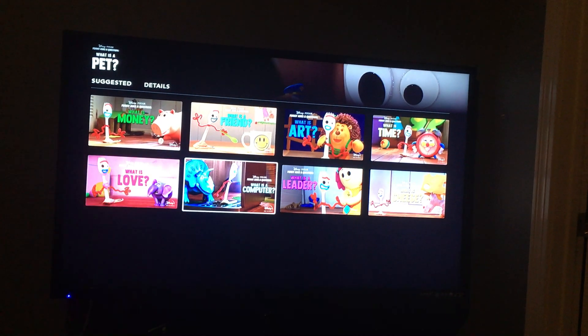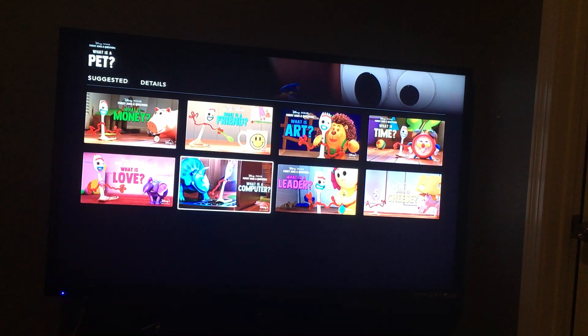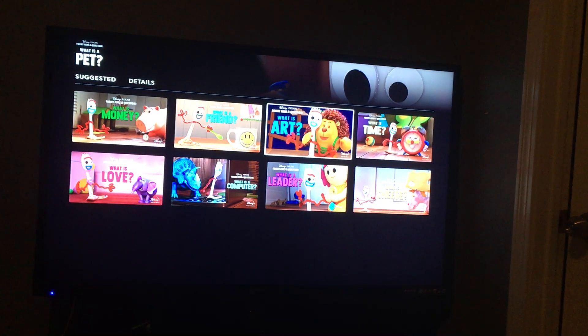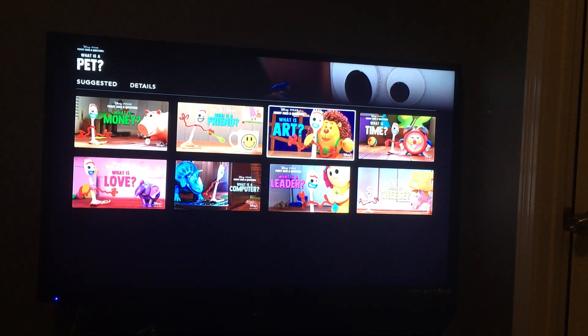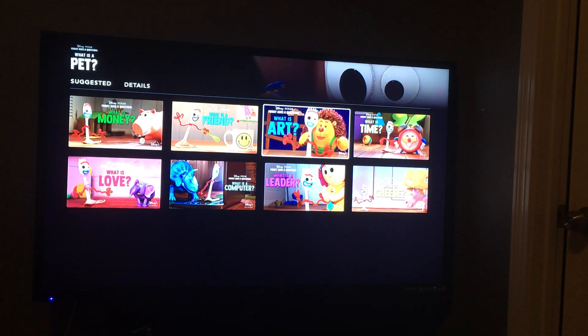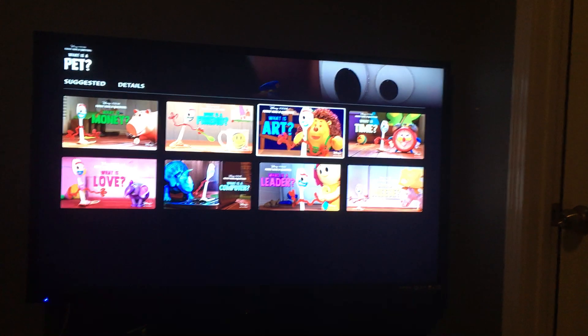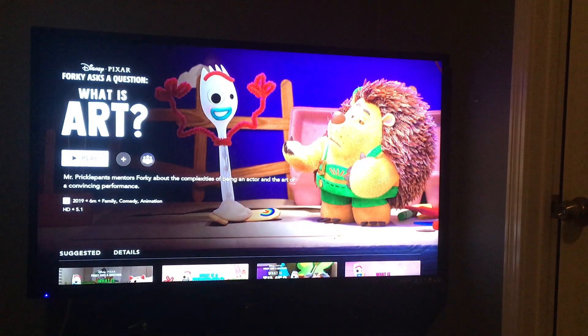So I did a search for Forky and here I'm going to try to load something. What is art? I counted to ten before it finally loaded.